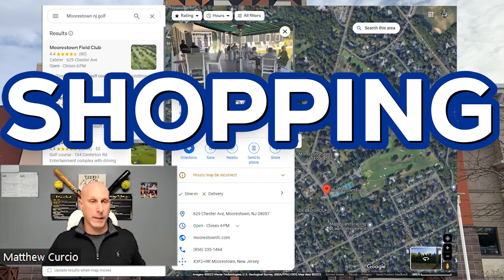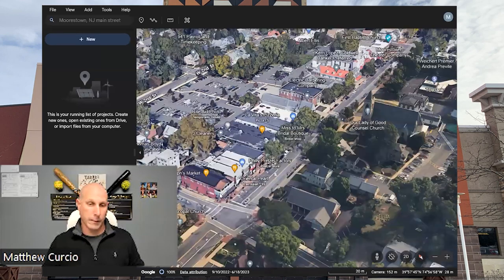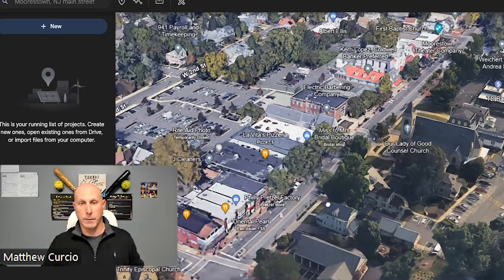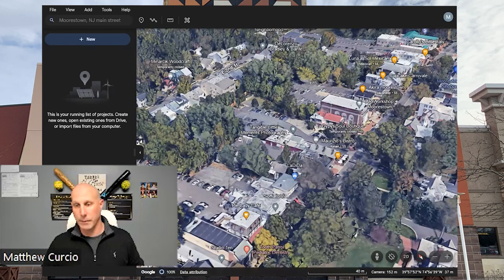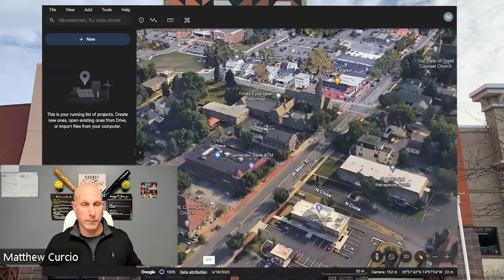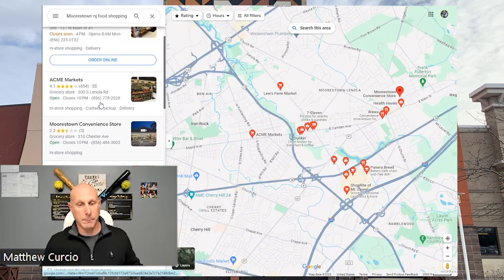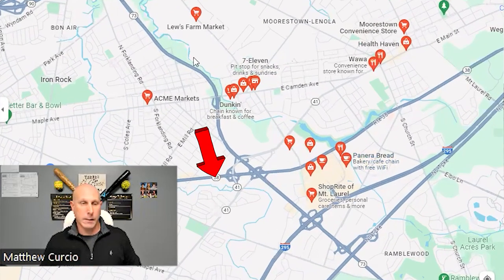Next, shopping. Morristown does have its downtown. You can see it on Google Earth — the food, shops, and stuff starts right here at the corner deli and goes down for a few blocks with lots of cute restaurants and shops. You also have the Morristown Mall. So Main Street first, then the mall, plus lots of different plazas. At 14 square miles it's a big area with lots of options, especially around 295, Route 38, and Route 73.